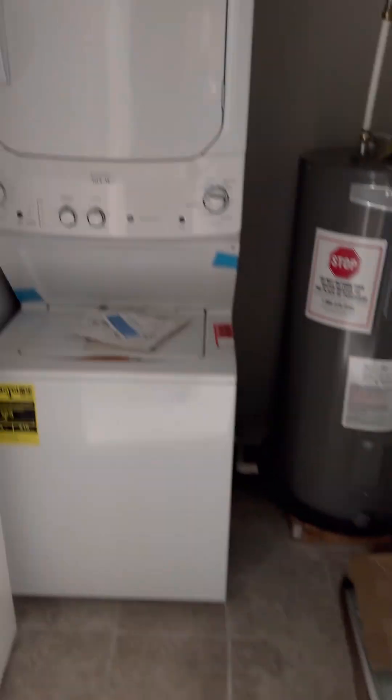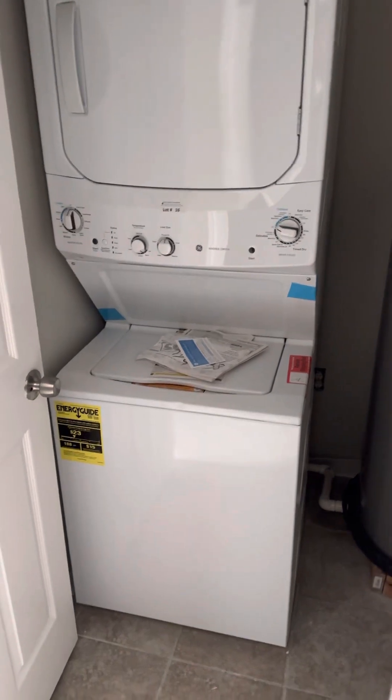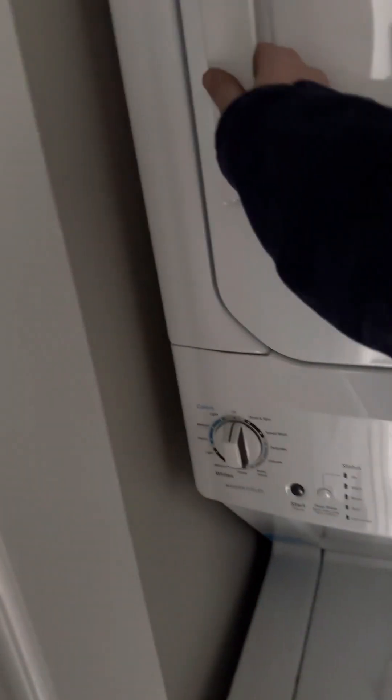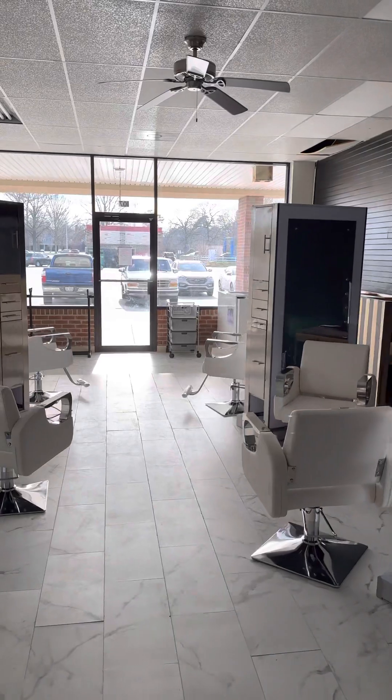Last but not least, a brand new washer/dryer — the paperwork shows it's never been used, still got the tape on it. Brand new stacked washer/dryer made by GE. 3.8 cubic feet on the washer, 5.9 on the dryer. Bought brand new from East Coast Appliance. That is the General Electric stack unit.